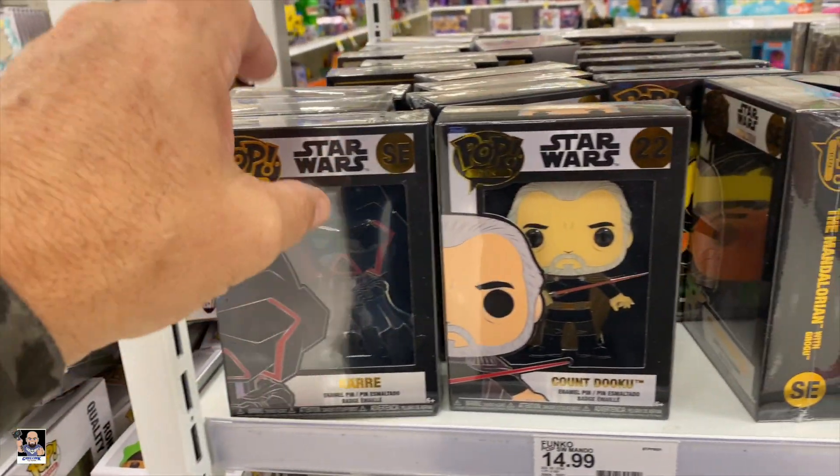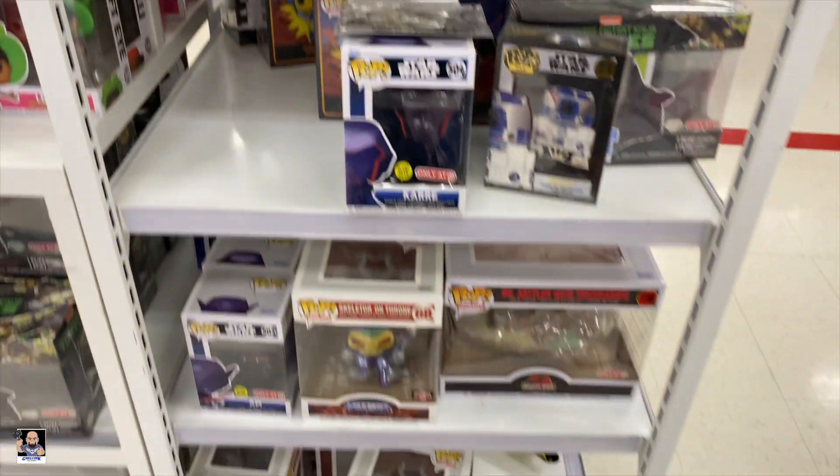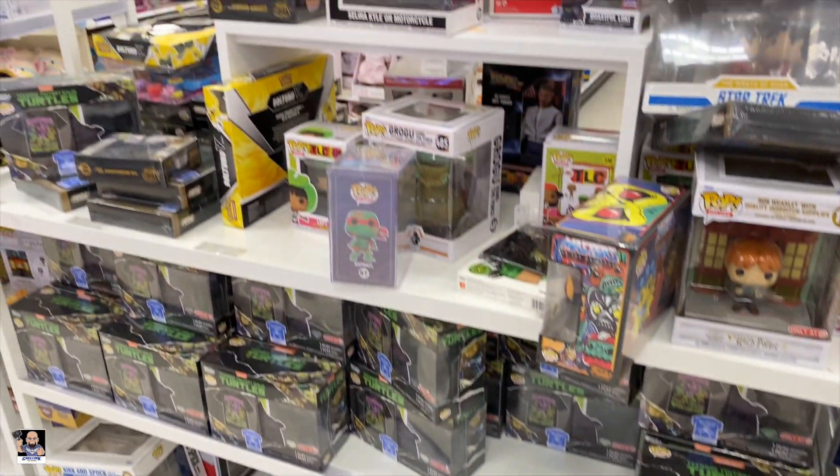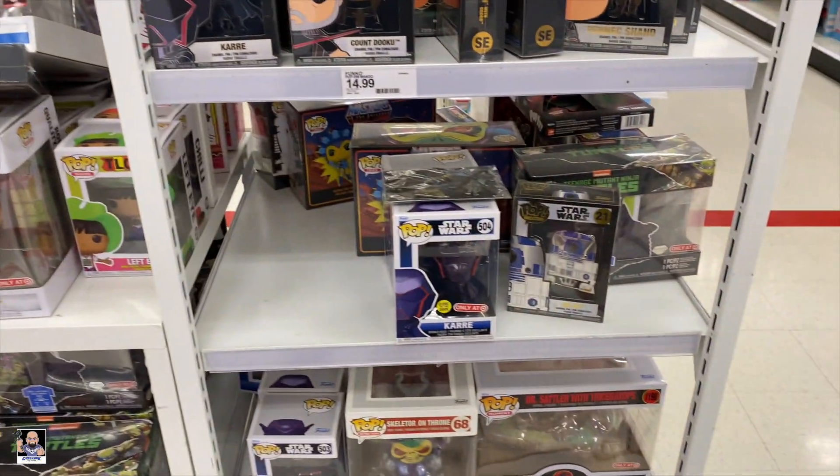I didn't know they made a fig pen of that one — pretty neat. I think that's going to do it. See you in a bit.